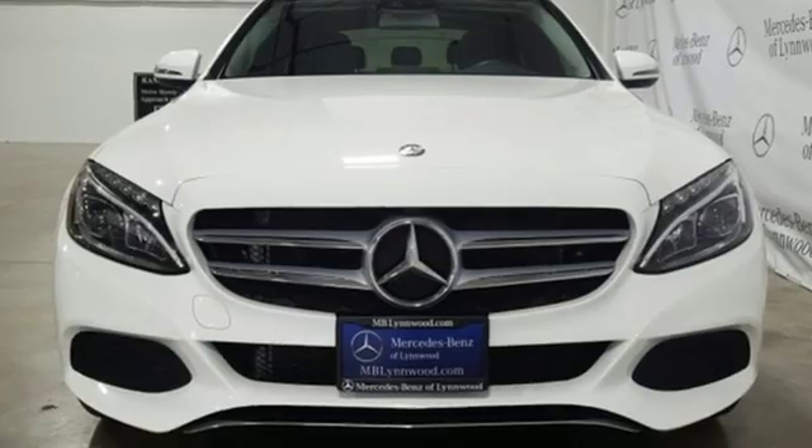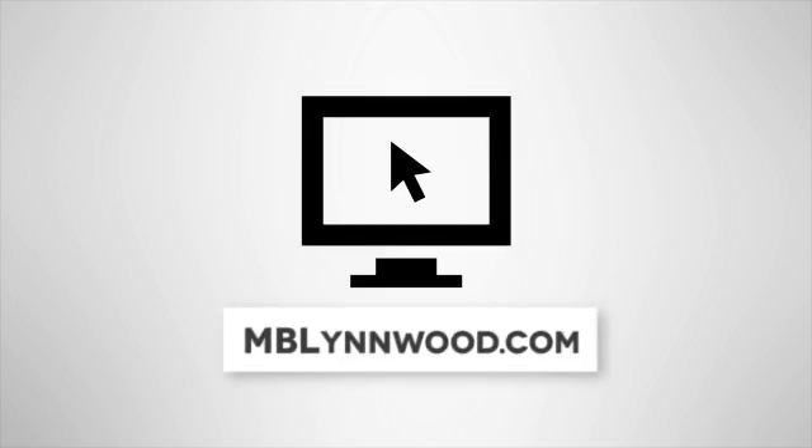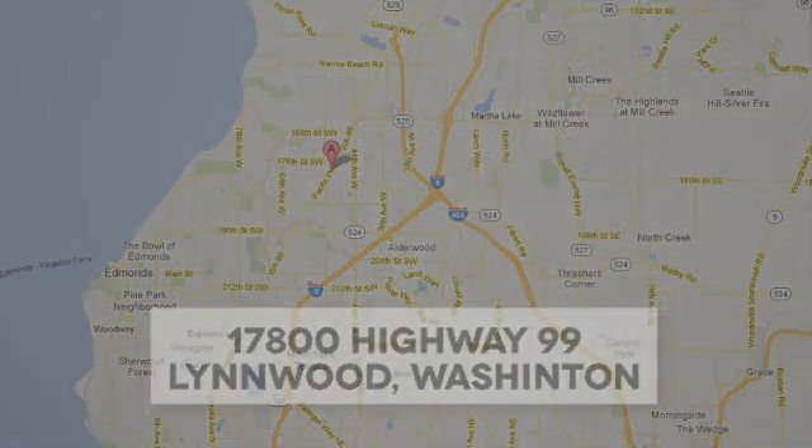You'll never know until you try. Test drive it today. Call us at 425-673-0505, online at mblinwood.com, or stop in and visit at 17080 Highway 99.